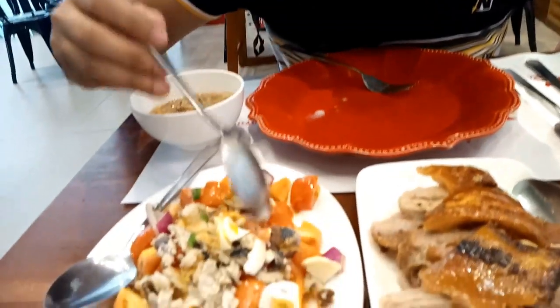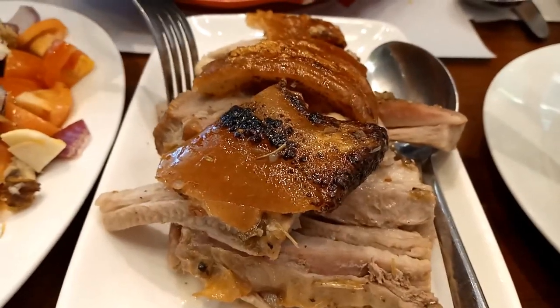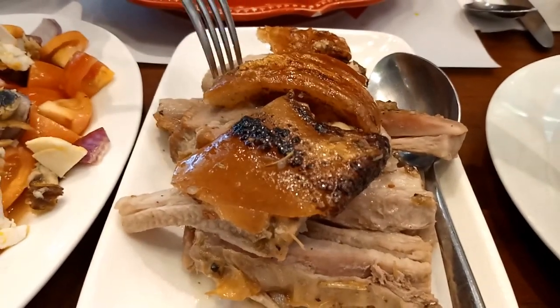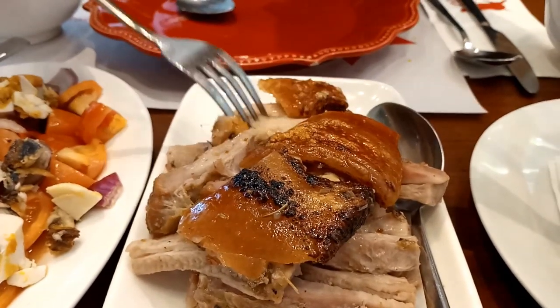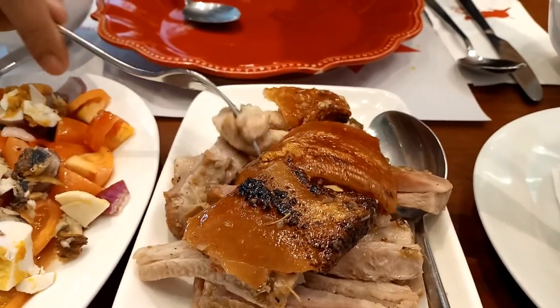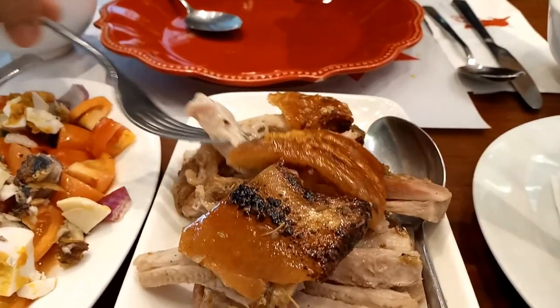And of course, the star of the show, the reason why we're here in the first place — their lechon or their roasted pig — this is also really really good. Not too fat, meat is tender and the skin is crunchy and crispy.